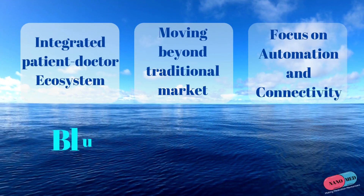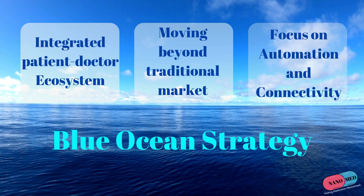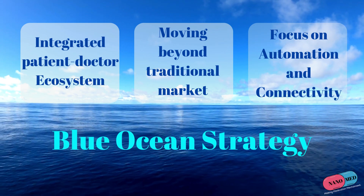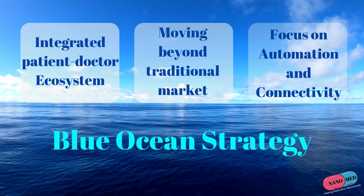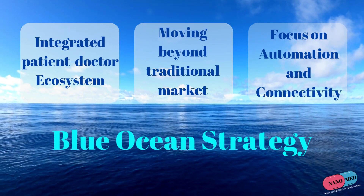By consolidating patient data, inventory management, and doctor communication into one platform, Nanomed unlocks a new level of personalized and proactive healthcare. Through these steps, Nanomed carves out an uncontested market, offering a holistic healthcare experience that goes beyond what typical healthcare apps and dispensers can provide. All this provides us with a Blue Ocean strategy to follow.